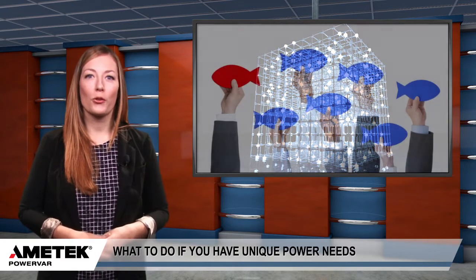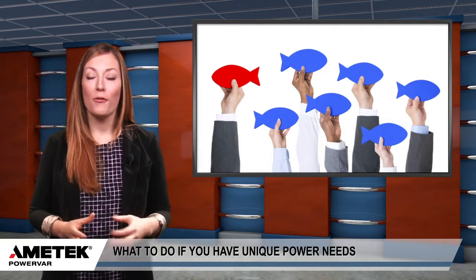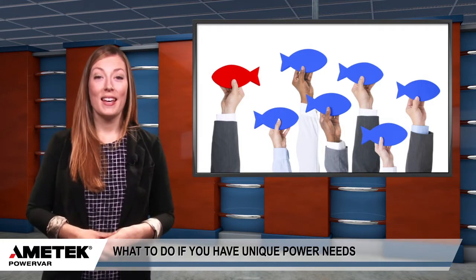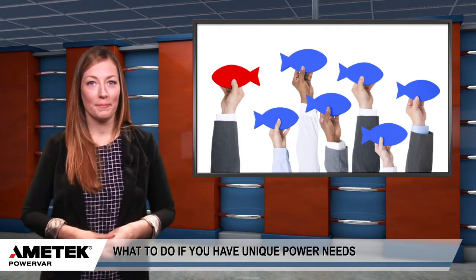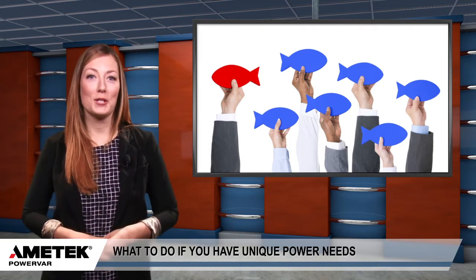Businesses, agencies, and other groups that find themselves in these situations can turn to PowerVar for help. PowerVar's Custom Engineered Products division can create a unique solution for any organization or situation. That way, any group can avoid off-the-shelf tools and power quality concerns.